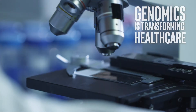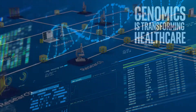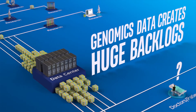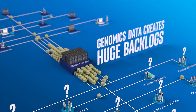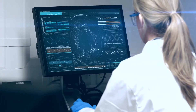Genomics is revolutionizing our understanding of human biology and driving research towards the goal of precision medicine of the future. But the size and complexity of genomics data creates huge backlogs in the analytics needed to finish research projects. Setting up a genomics analytics pipeline can be very complicated.